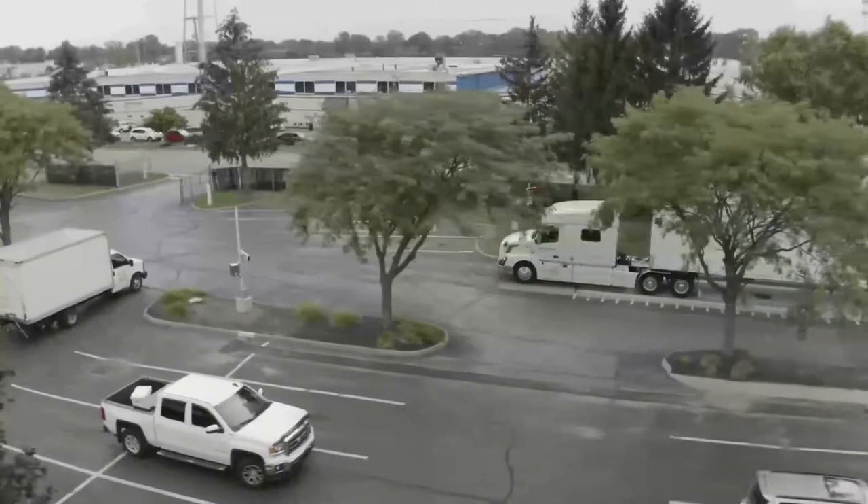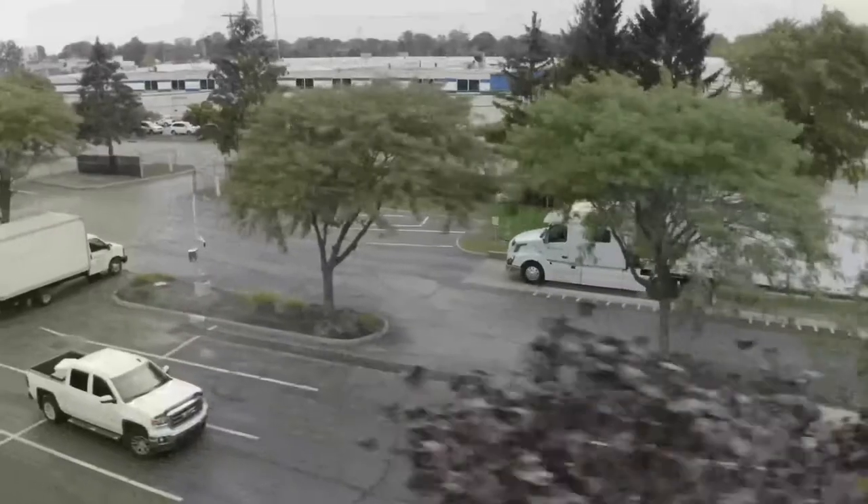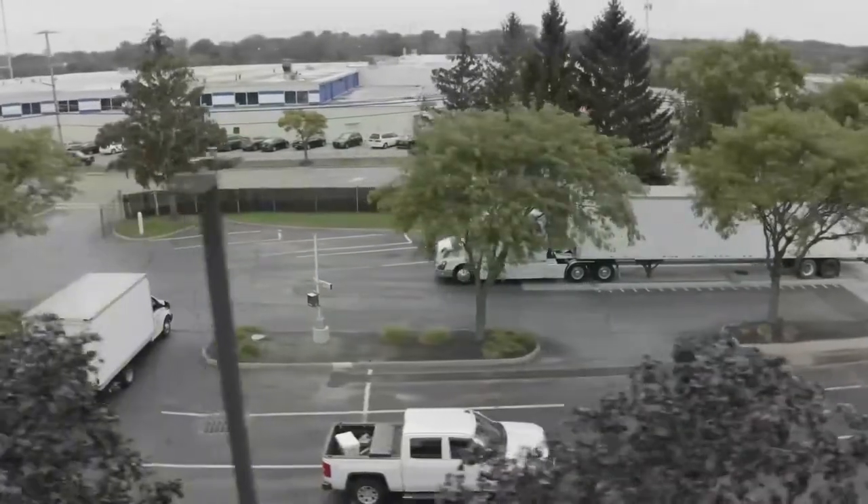Finally, the driver continues off the scale. Their weight is displayed on the scoreboard as well as emailed to the appropriate person based on the information from the vehicle ID. Because the driver has received their weight, they can now exit the weighing step of their transportation process.